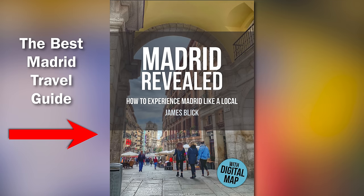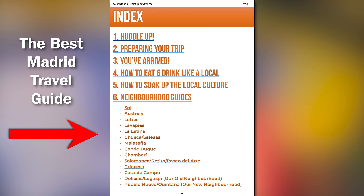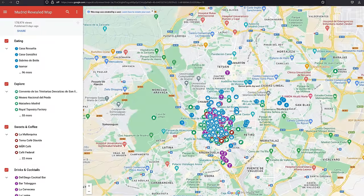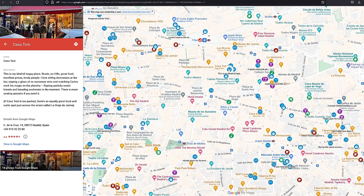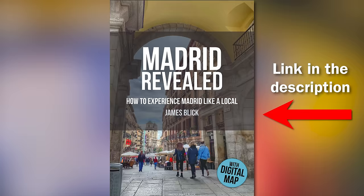A quick mention: there's a city guide called Madrid Revealed, featuring favorite tapas bars and restaurants, museum hacks, neighborhood guides, and tips on avoiding scams. It also includes transport tips covering the metro, buses, and airport transfers. Plus, you'll get access to an exclusive Google Map plotting all the top spots, so you can have all the recommendations in your pocket when exploring Madrid. Download it via the link in the description below.